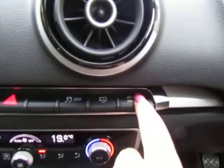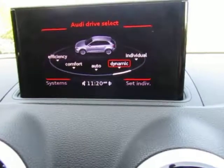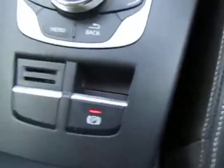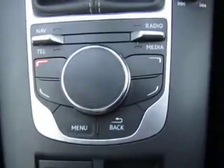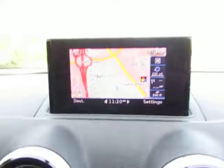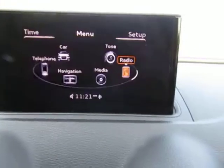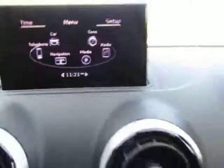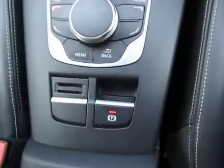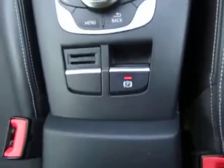You can also change the Audi drive select from efficiency, comfort, auto, dynamic, or individual. Controls for the colour display are in the middle, as you can see. We've got built-in satellite navigation and of course AM and FM radio and all the other options as well. We've got the electric parking brake, giving it the quirky finish.